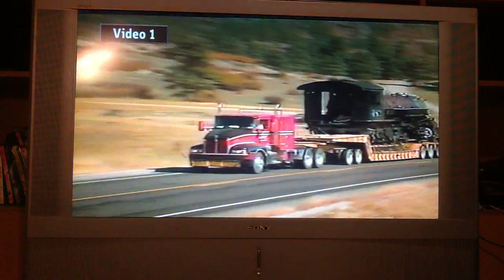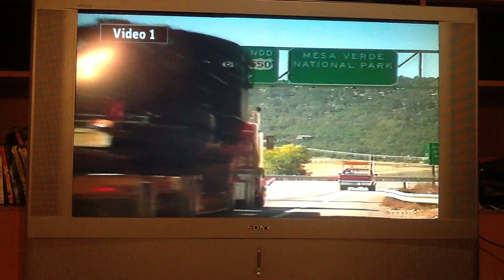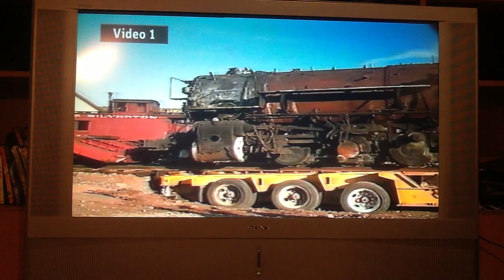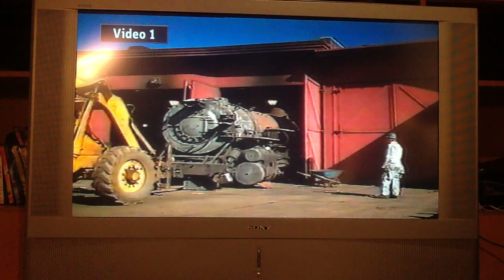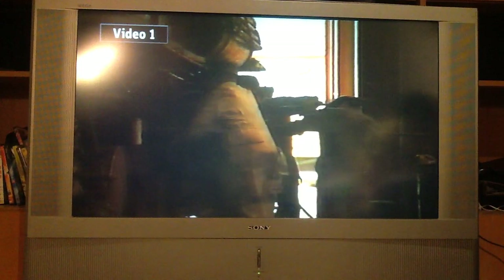Since the rails between Chama and Durango had long been torn up, number 482 left Chama on a low-boy truck and arrived in Durango on October 9th, 1991. The locomotive, which hadn't been in Durango for over three decades, was rolled back onto familiar rails. What was left of this gallant lady was affectionately shoved into one stall of the roundhouse to begin her rebirth as a locomotive.